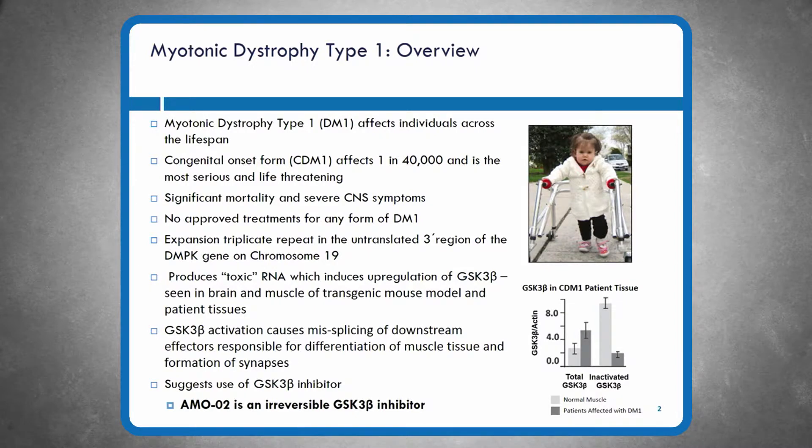I'm not going to go through the biology that's been explained by other speakers underlying the pathophysiology of all types of DM1 including congenital DM1. One new part of the science story that has emerged is that GSK3 beta, an important intracellular enzyme in both muscle cells and neurons, is overactive in myotonic dystrophy patients. Several lines of investigation have confirmed this, suggesting that an inhibitor of GSK3 beta could be therapeutic. AM002 is an irreversible GSK3 beta inhibitor.